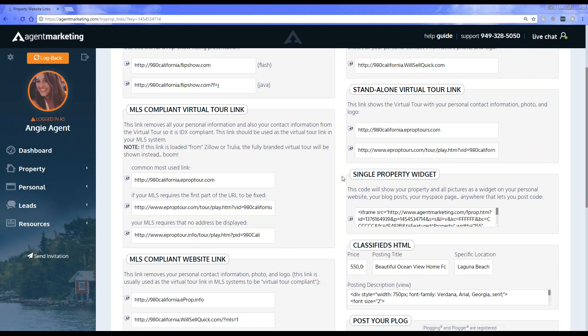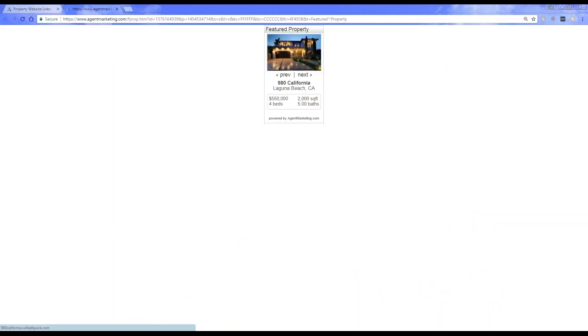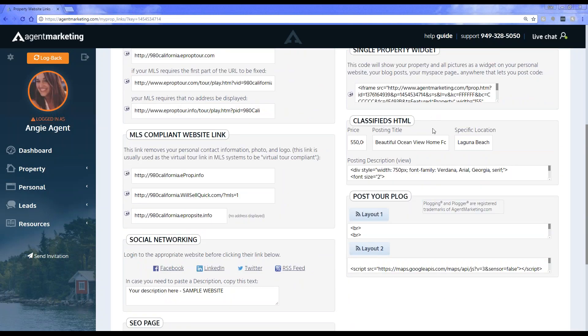The other option is the single property website or single property widget. This is something you can add onto an outside website. If you have a blog or a website you manage outside of agent marketing, you can take this iframe code — this HTML code — and paste it anywhere you want. That allows you to do the frameable link, which is a little scrolling featured property widget. If you have multiple active properties, it can scroll through all of them. We also provide the classified HTML. If you need the property specific HTML code, just copy it and paste it wherever you need it.